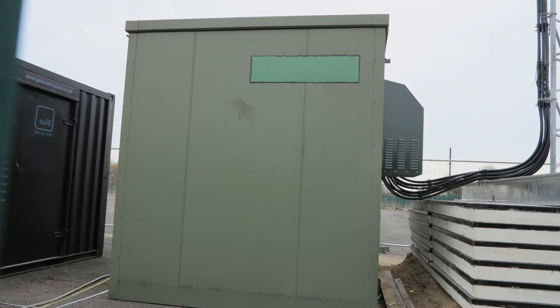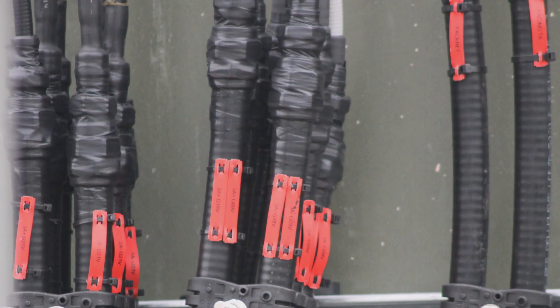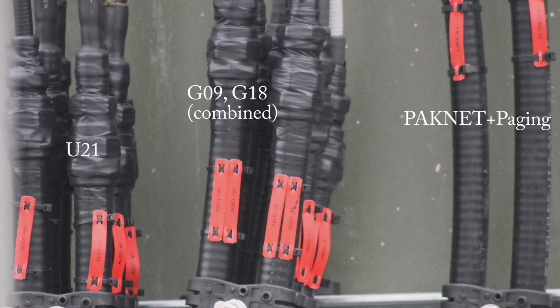These are self-contained units with a fuel source and everything within a very rugged steel enclosure, because fuel theft and generator theft are not uncommon. At the bottom you can see a power cable which leads into a green container — the broadcast equipment bunker — which contains all the radio transmitters, probably the base amplifiers, and all the equipment required to run the mast site. Outside of that comes a load of feeders: this mast has feeders for G09 and G18, and also U21, as well as PacNet and Pager.